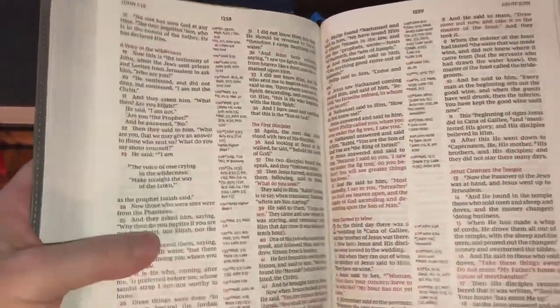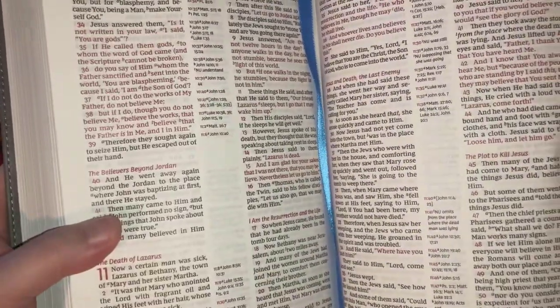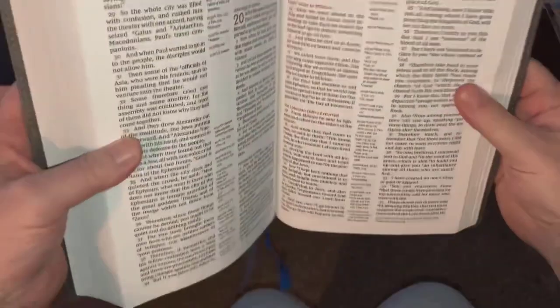The verse-by-verse format is most important for me, and that's one of the main reasons I picked it up. I'm thinking my wife is going to make this her Bible because she likes the ribbons.